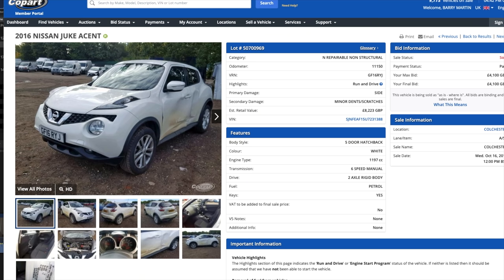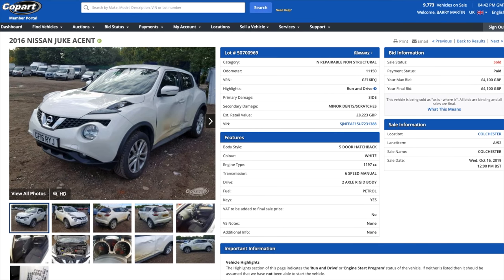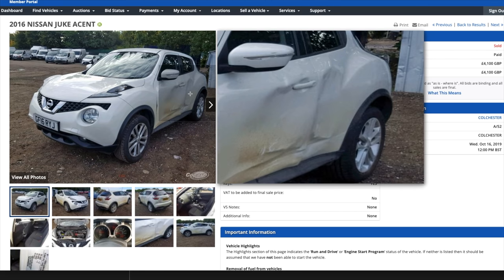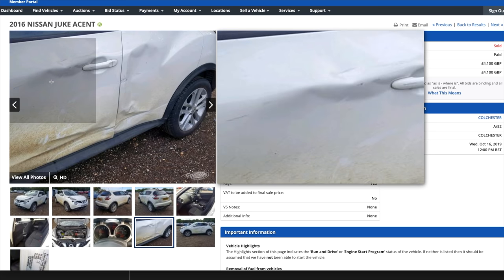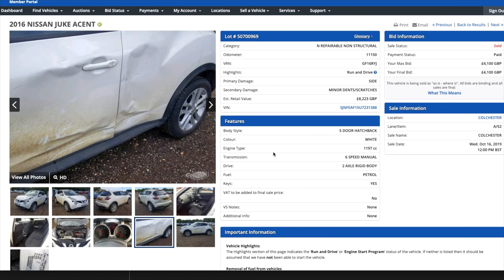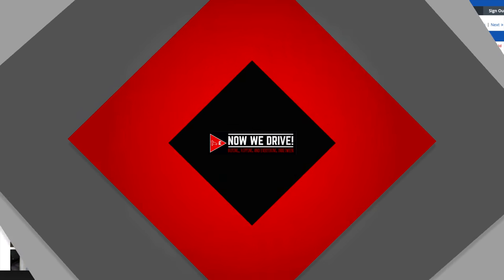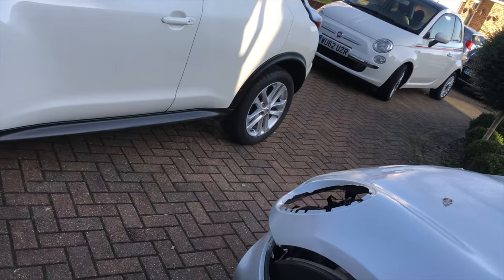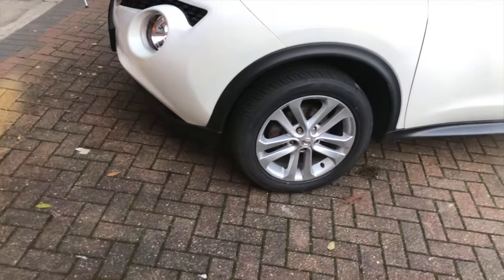So without further ado, let's have a quick look at the Fiat 500 and the Nissan Juke updates. Here's the original listing for the Juke — the low mileage really attracted me, but we covered that in the Juke video. What I want to show is the damage: both doors were completely shot. I did go to Colchester to have a look, and there was no centre pillar damage. It was a little tougher to get the right doors, and here's why — I ended up having to buy two doors.